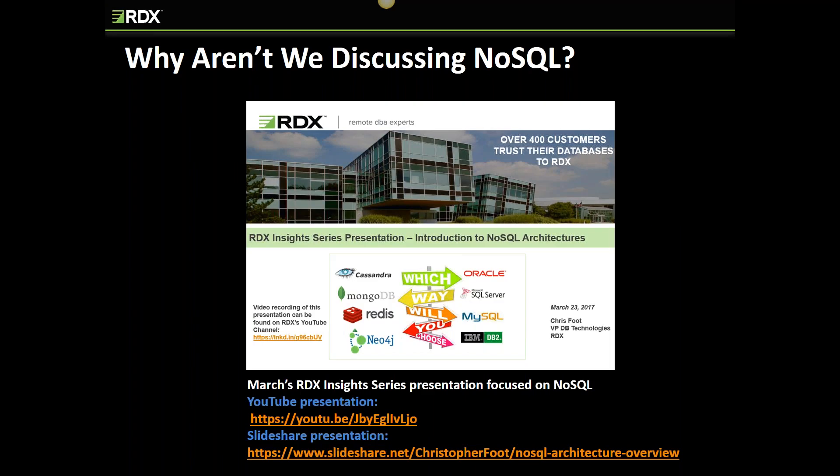The intent of this presentation is to cover open source relational products. If you're interested in NoSQL, I've provided links to a previous RDX Insight Series presentation that focused on NoSQL offerings. You can view it on RDX's YouTube channel and download the PowerPoint slides from SlideShare. The presentation provides a high-level overview of NoSQL, followed by a deeper dive into MongoDB, Cassandra, Redis, and Neo4j — what they are and how you use them. You'll be getting an email with a link to that presentation as well.